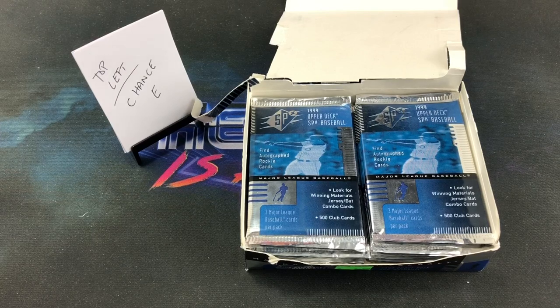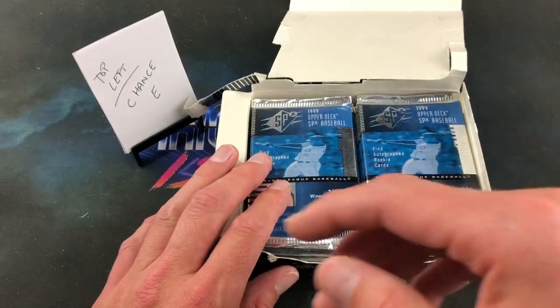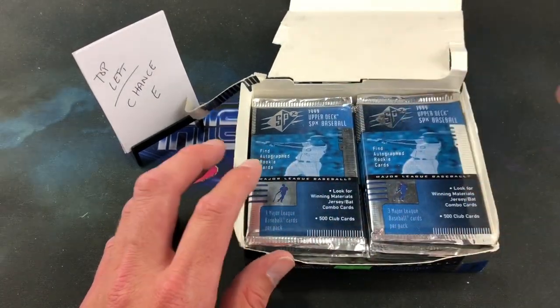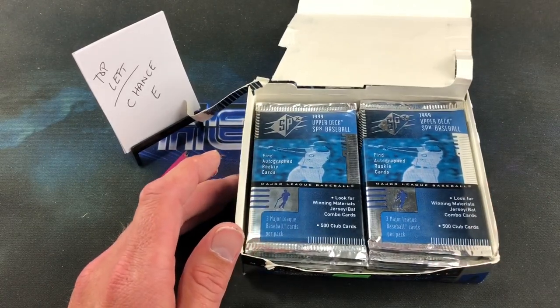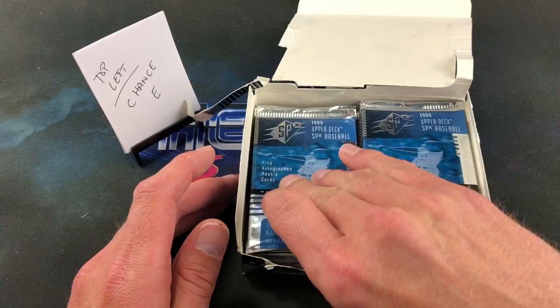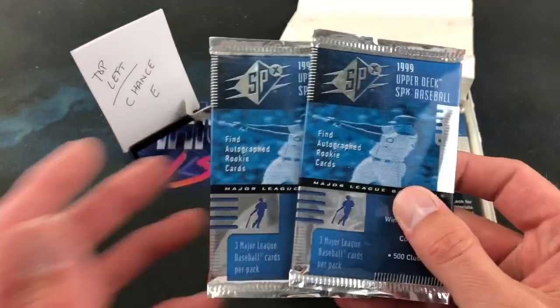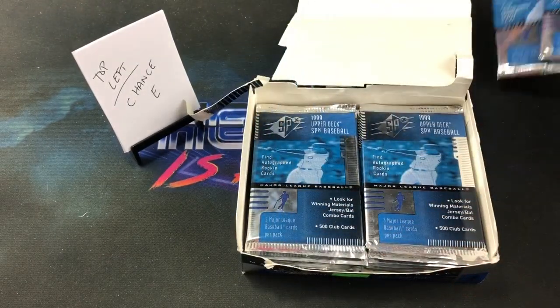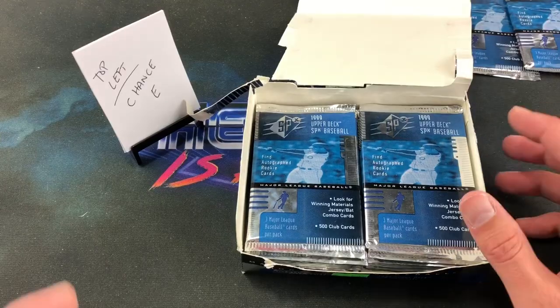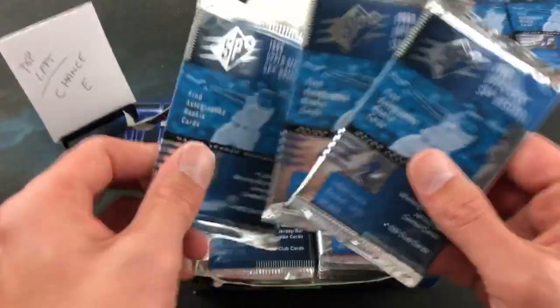1999 wasn't a great year for rookies — you have CC Sabathia and Alfonso Soriano, primarily in traded sets. So without further ado, let's get into it. We have some new participants tonight. We have 18 packs total; you can't divide 18 by four, so the first two off the top we're going to set aside and raffle with the wheel of names after opening all the packs.